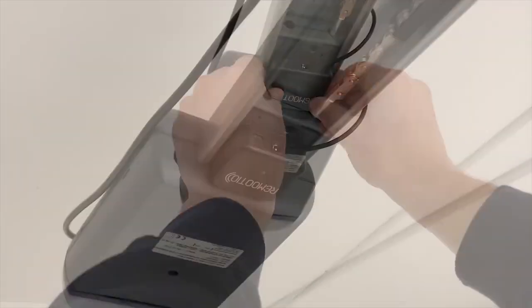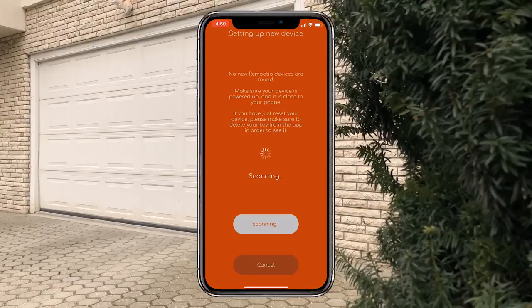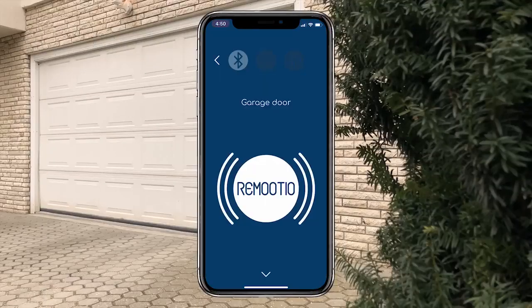Installing it is as easy as plugging in the power cable and connecting it to your gate. After the installation, the whole setup process is just a few simple steps in the app.